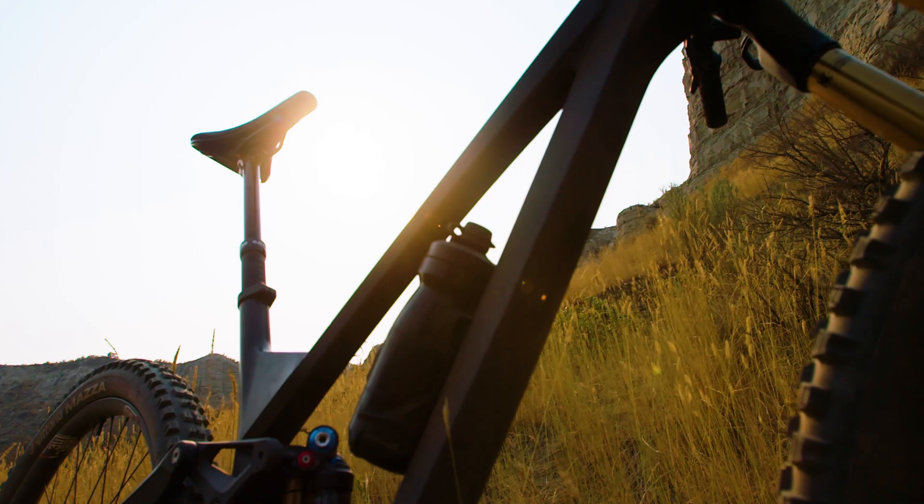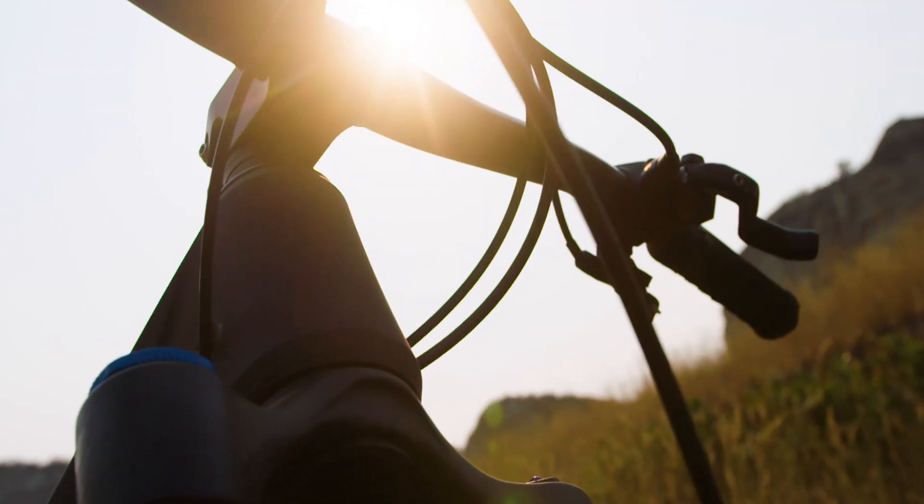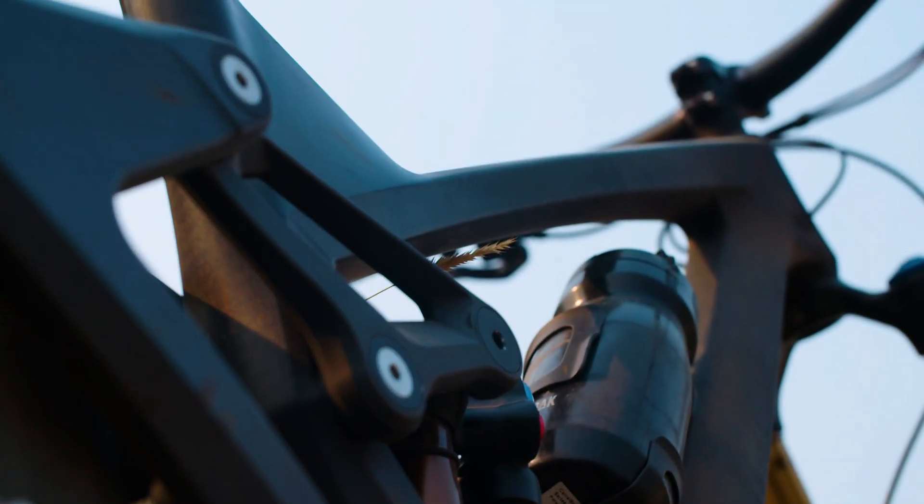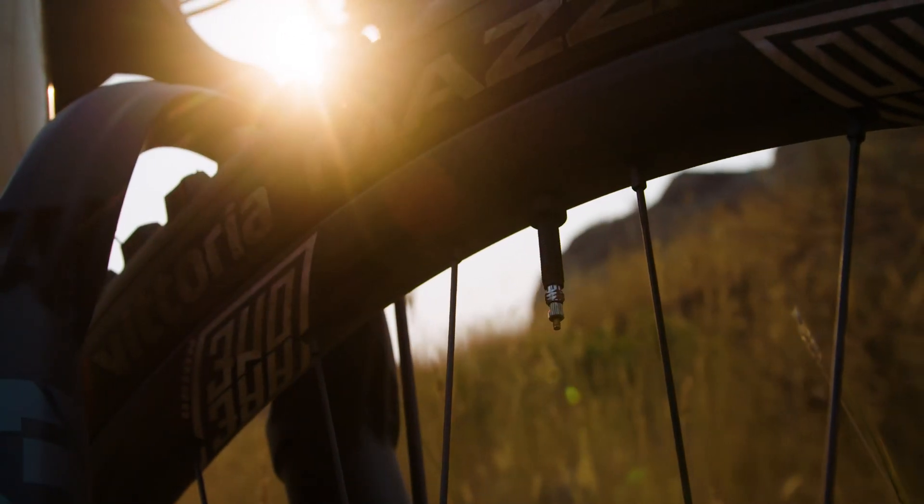We thought it would be cool to hear from the team behind the Arrival frame, so we sat down with them after a ride, cracked a few beers, and dug into what it took to turn Dustin Adams' dream into reality.